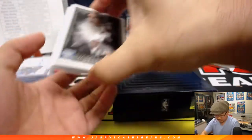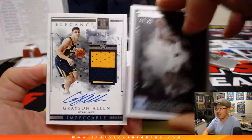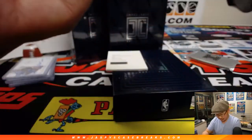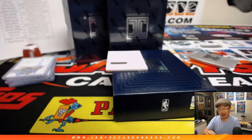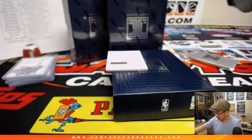Redemption. Behind DeAndre Jordan is Grayson Allen, 98 out of 99 — two-color jersey and autograph for the Utah Jazz. John Samuelson with the Jazz.